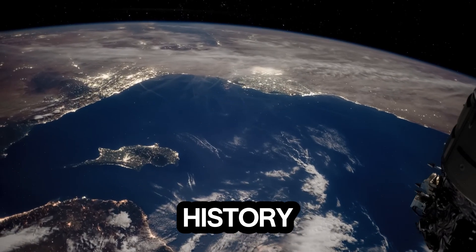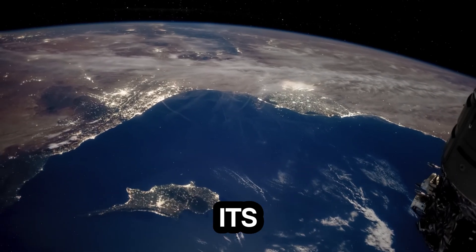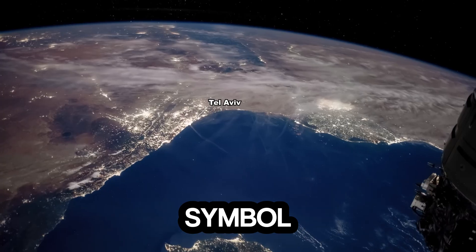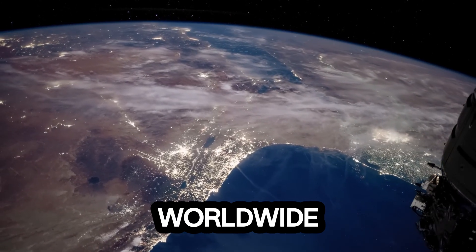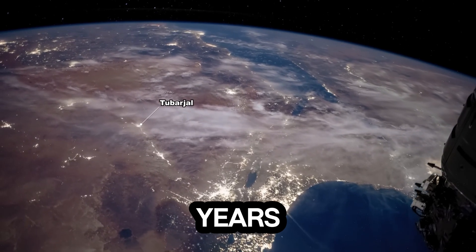We are learning to read its history, and preparing for what may one day become human presence on its surface. The moon is no longer just a distant symbol in our night sky. Through Chang'e 6 and the dedicated work of scientists worldwide, it has begun telling its story — a story billions of years in the making.